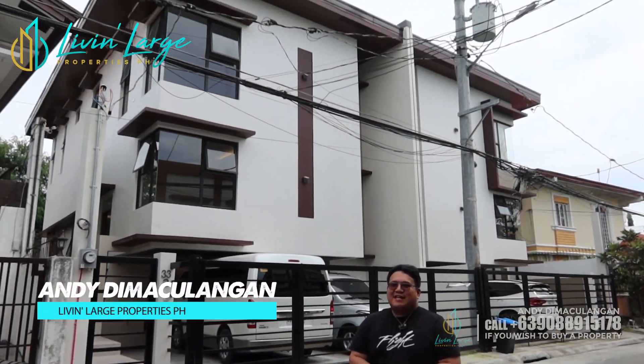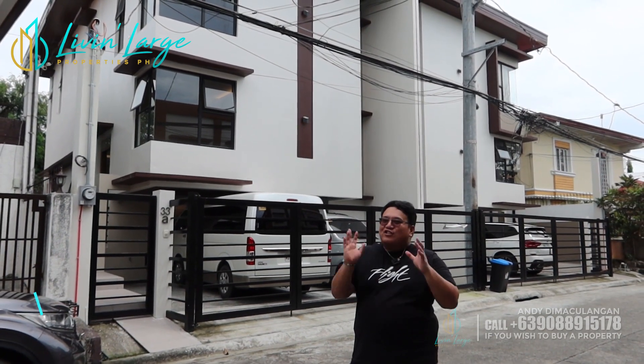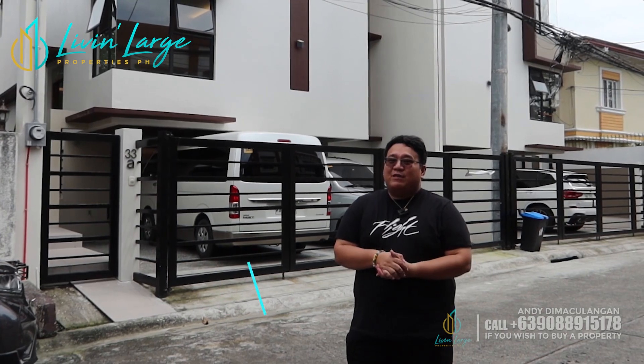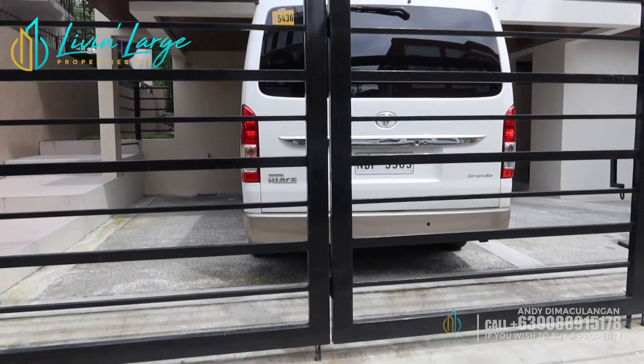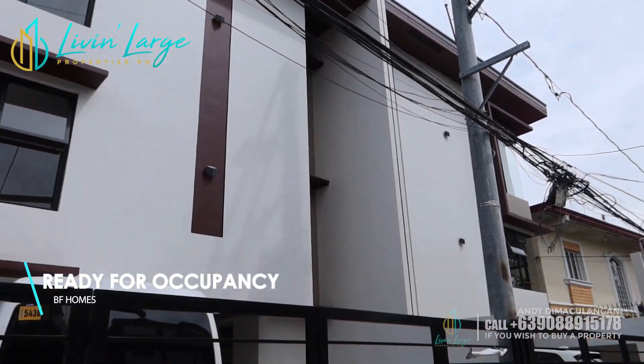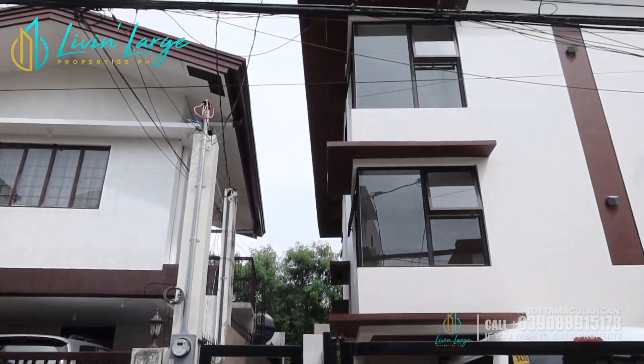Hello mga aspiring homeowners! This is Andy Dimaculangan and welcome sa Live and Large Properties Philippines. Andito tayo ngayon sa Paranaque, specifically in BF Homes, Paranaque. And meron tayong ready for occupancy na house and lot na available na pwede nyo i-avail mga aspiring homeowners.